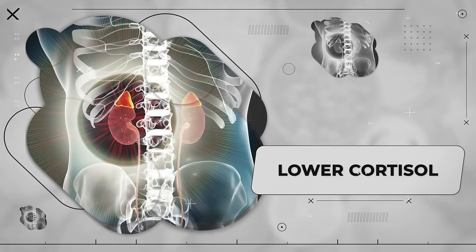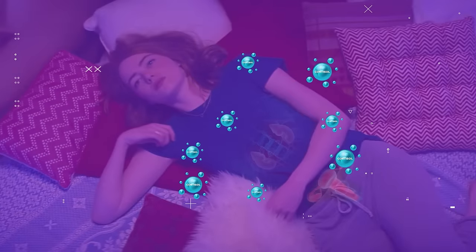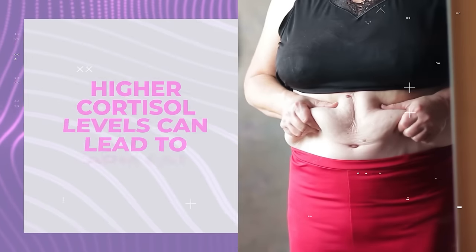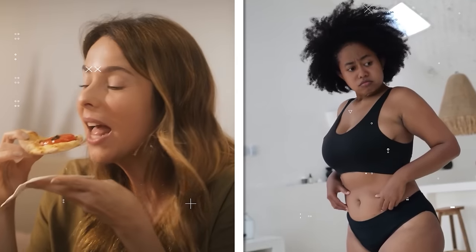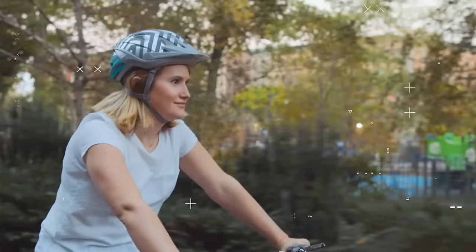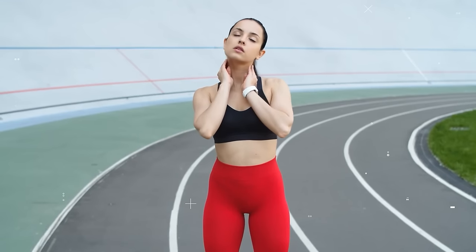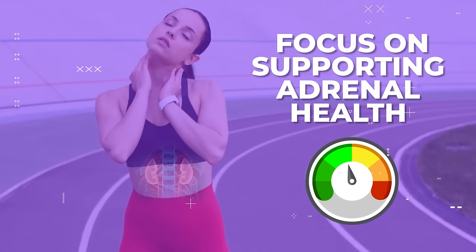Now let's look at balancing cortisol. The adrenal glands produce cortisol at higher levels as women start to enter menopause, when their levels of progesterone drop. Higher cortisol levels, especially during menopause, can lead to arm fat because it increases appetite and promotes fat storage. Therefore, making sure cortisol isn't too high is important. To achieve this, we need to focus on supporting adrenal health, which in turn helps balance cortisol levels.